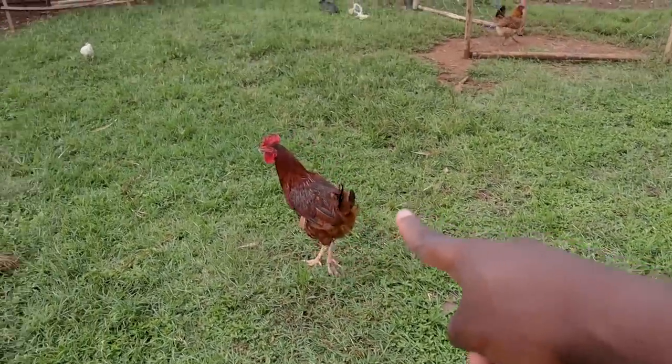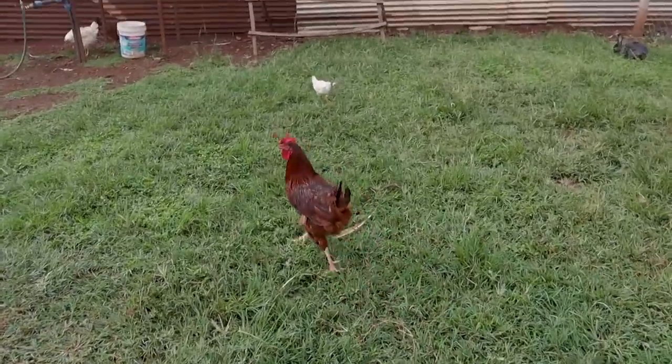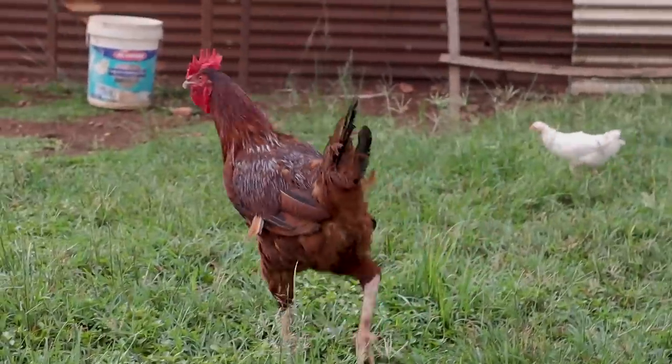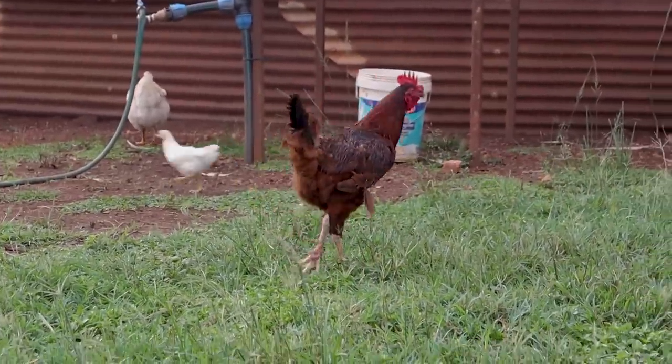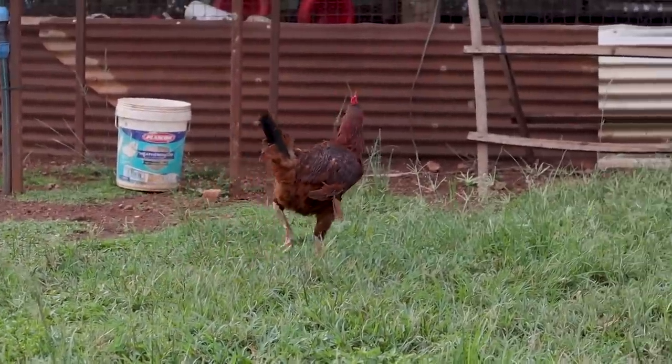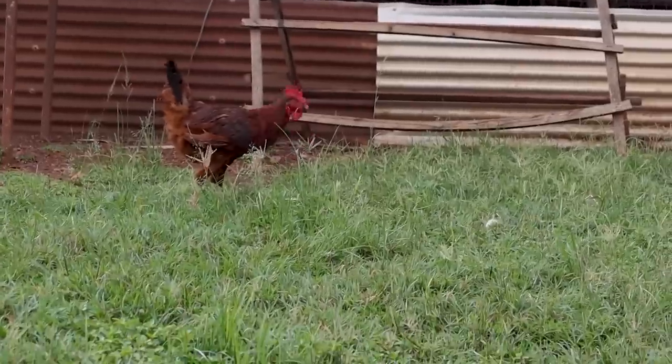This one is actually a weak bird. Among our male layer breeders you'll occasionally have some that are really weak. We get them out because we don't want them breeding with the rest of the birds. We let them free range and then we can eat them later on.